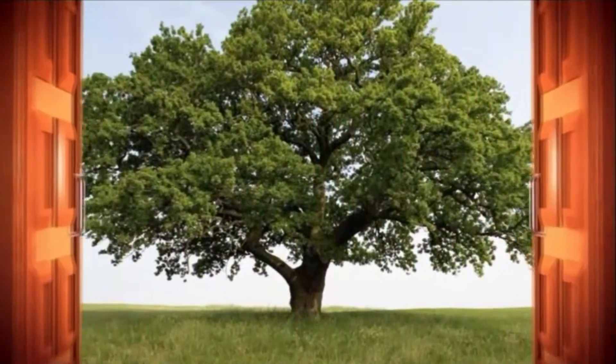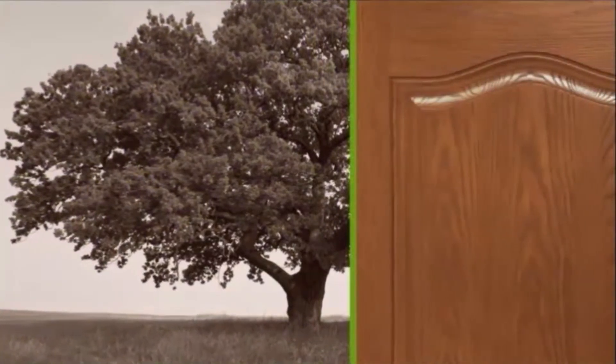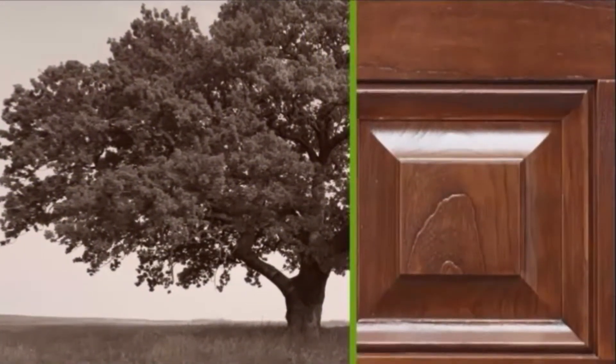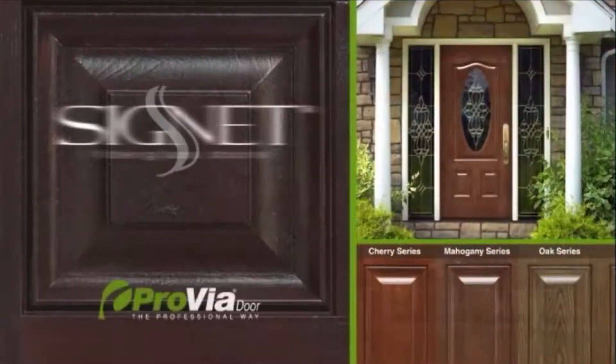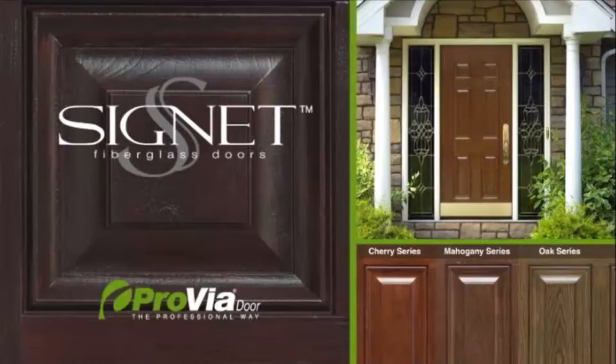Nothing beats the beauty of hardwood, unless it's the beauty of hardwood with the strength and durability of fiberglass construction. The Signet Series from Proviador combines rich cherry, mahogany, and oak finishes with a superior resistance of fiberglass.